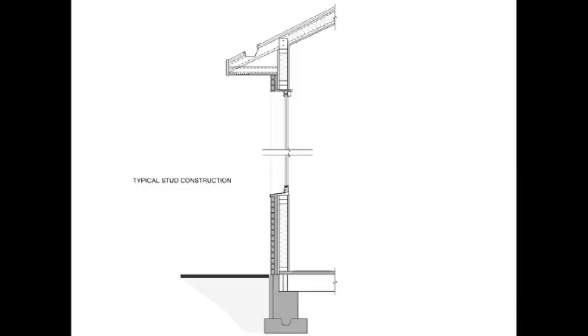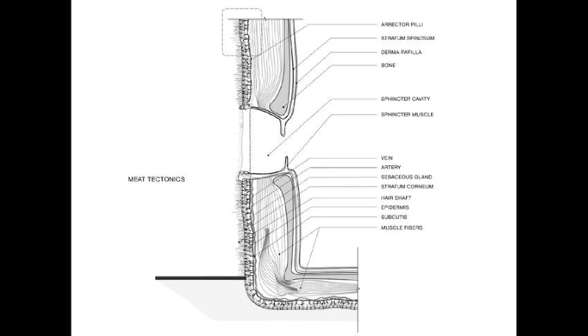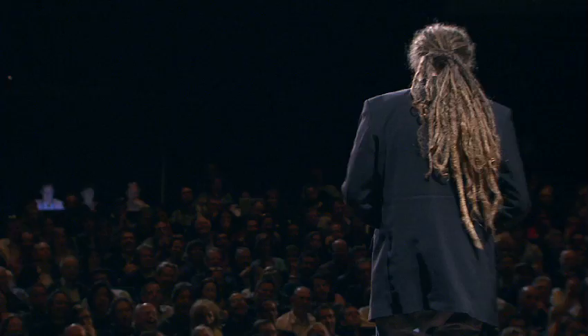It's victimless. It's meat from a test tube. So our theory is that eventually we should be doing this with homes. Here is a typical stud wall in architectural construction, and this is a section of our proposal for a meat house, where you can see we use fatty cells as insulation, cilia for dealing with wind loads, and sphincter muscles for the doors and windows.